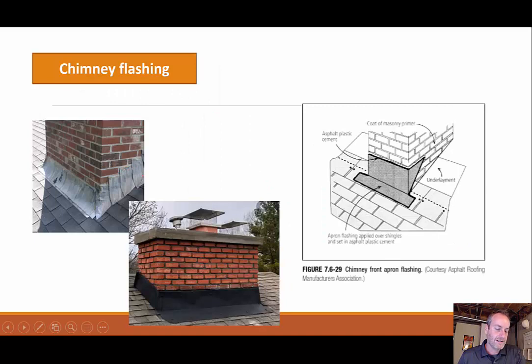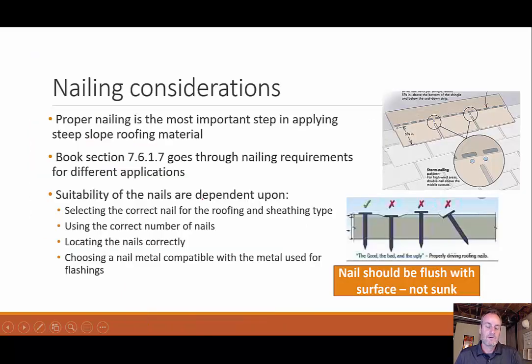Here we have some chimney flashing using that same step process, pressed up against the chimney. When we talk about nailing down our shingles, it's said to be the most important step in applying steep slope roofing material, because if you have a nail going in sideways, water will pool up and could seep through the shingle and the underlayment. You don't want it too low because water could pool, and you don't want it too high because water gets underneath — it should be flush, not too deep.